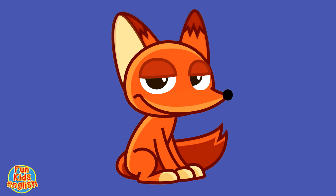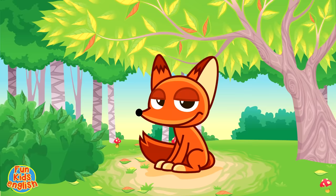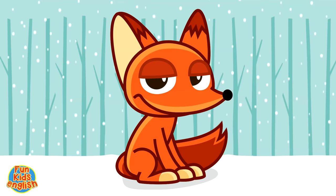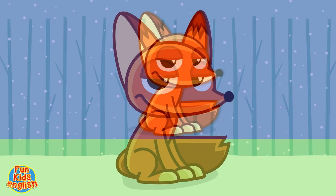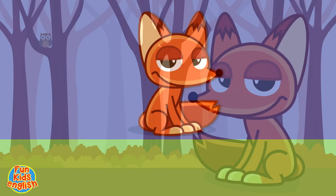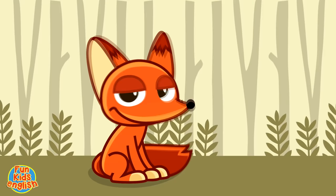What's that, kids? It's a little fox. Here we go. It's a fox, it's a fox. Fox, fox, fox. It's a fox, it's a fox. P-O-X. How do you spell fox? P-O-X.